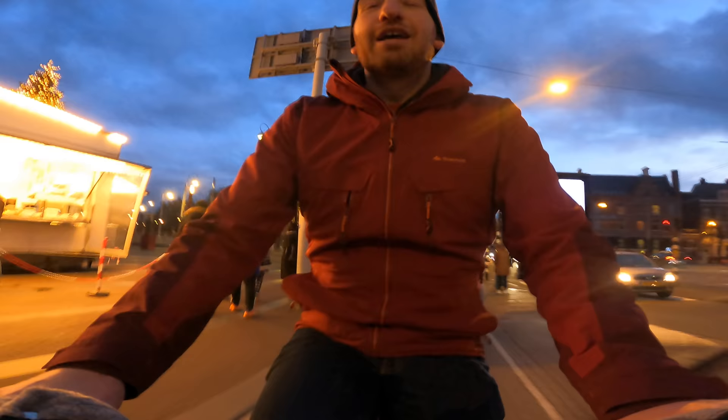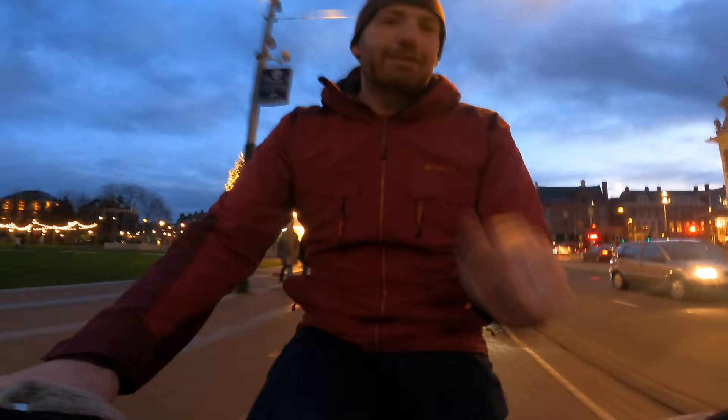Here in the Netherlands almost everything is done by bike, and that includes the Christmas tree. Let me take you on a little bit of a journey about what getting a Christmas tree is like here in Amsterdam via cargo bike with three kids on board as well. It's the whole package deal. Let's start back at the beginning.